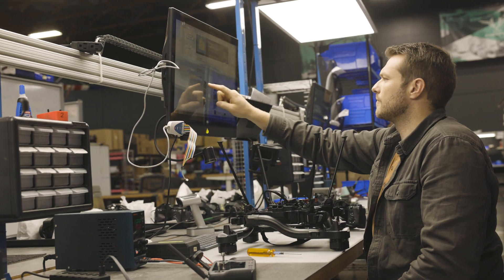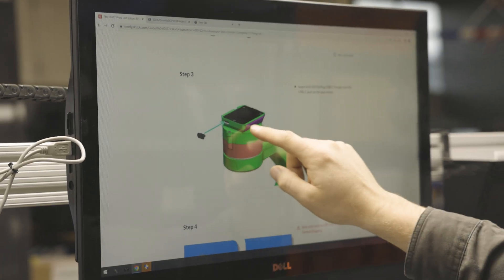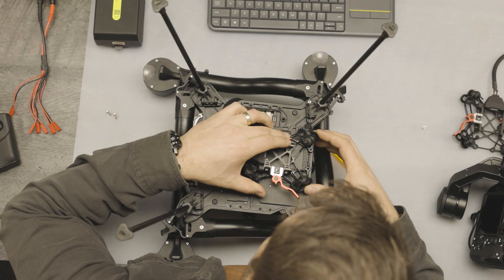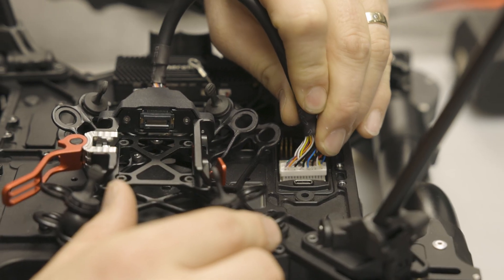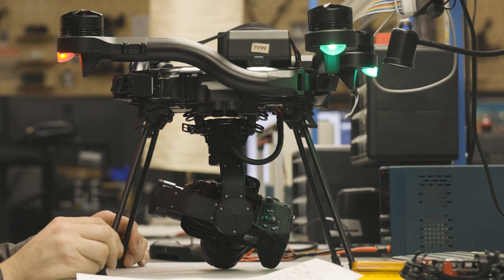One example of a standard that we included when working with Auterion was the Pixhawk payload bus standard. What that standard does is allow anyone to add that mechanical and electrical interface to their payload or their gimbal, and it then becomes plug and play on our aircraft or anyone else's aircraft who also adopts that standard.